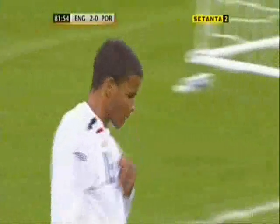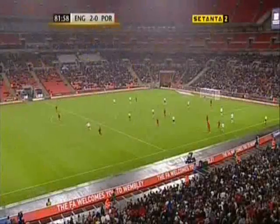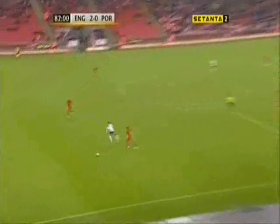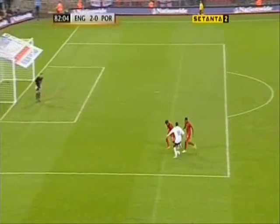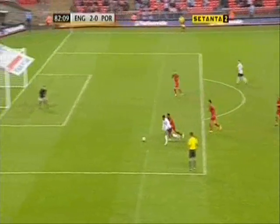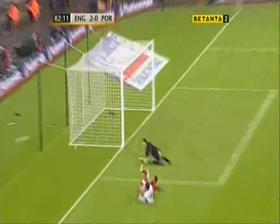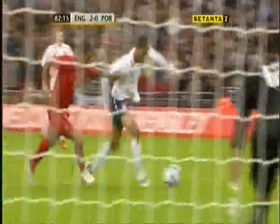Oh, that was brilliant play from England all round. Portugal again tried to hold a high line. Adam Johnson saw the run of Campbell. Now Campbell, all alone, threatens, twists, turns — a little turn there, good disguise, threatens to shoot with his right foot, cuts it back, has the pace to get past the defender and does everything right. And the keeper makes a good save at the near post.